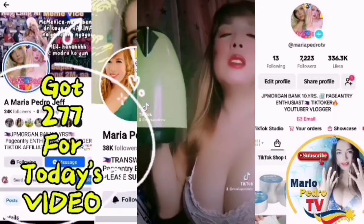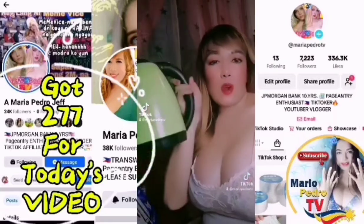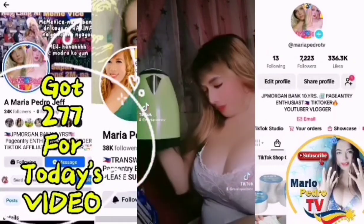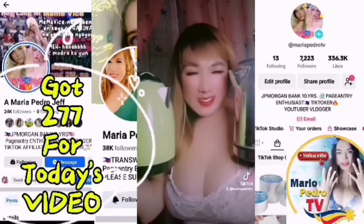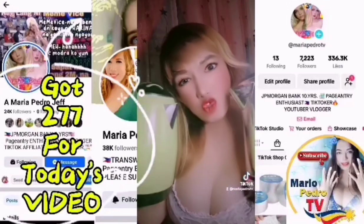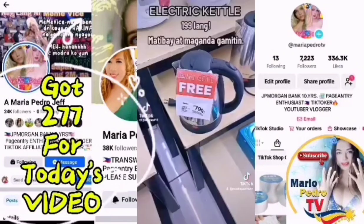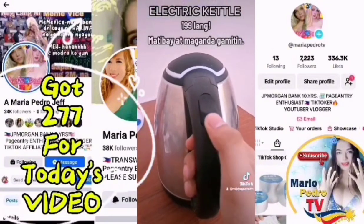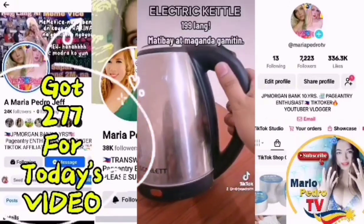Thank you so much seller! For only Php 300, super affordable mga Prenny! Ang mahal pala nito sa mall — 799 buy 1 take 1, meaning 400 ang isa. Dito sa TikTok Shop, 199 lang yan!